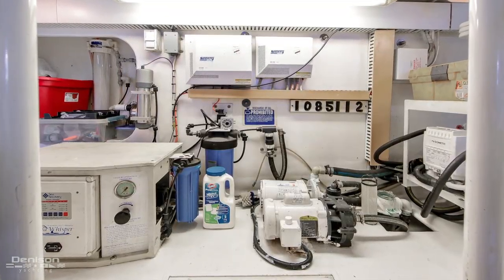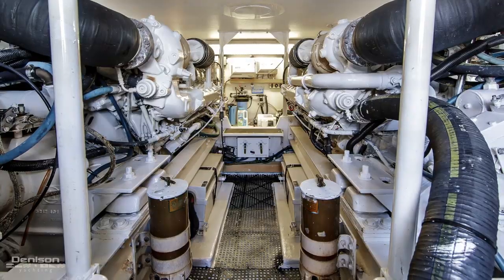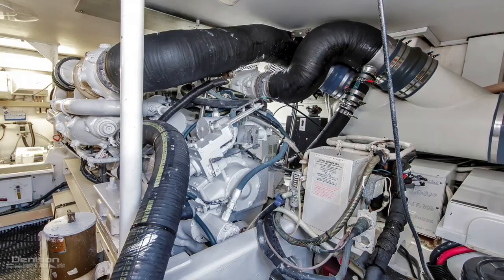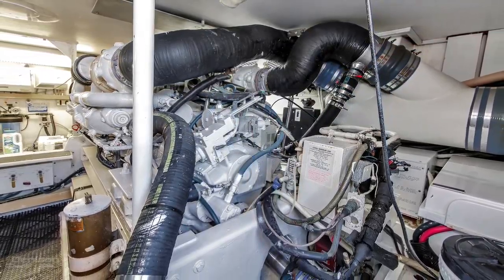She has a spacious engine room that is as clean as they come. Her MAN 1050s were rebuilt in July 2018 and currently sports 700 hours on the clocks.